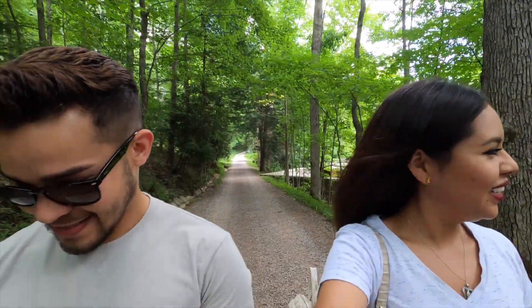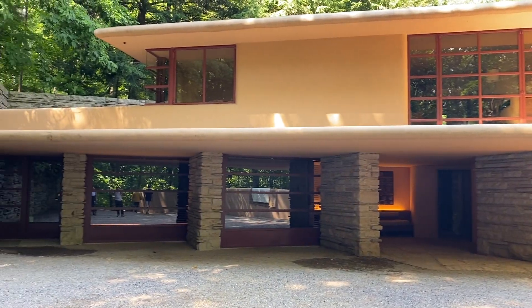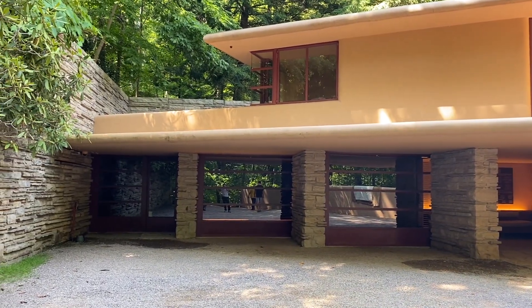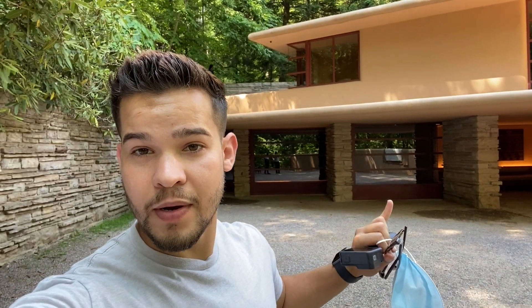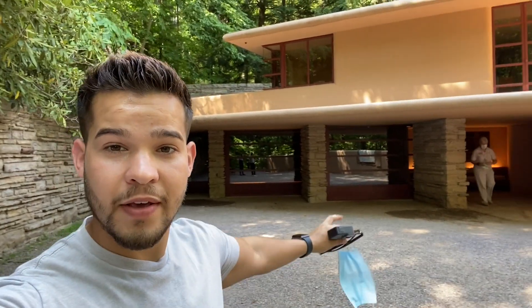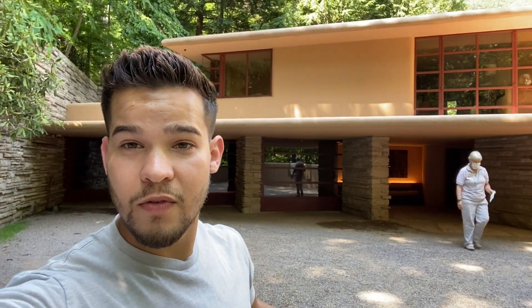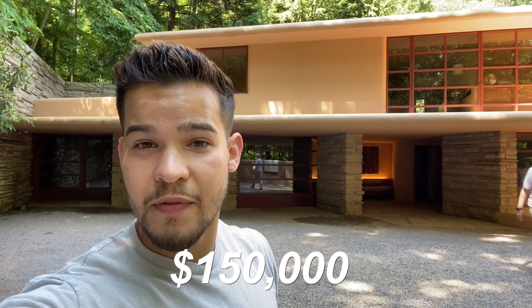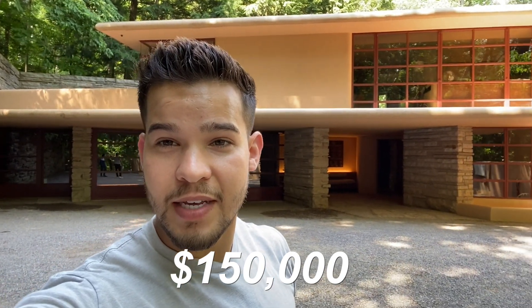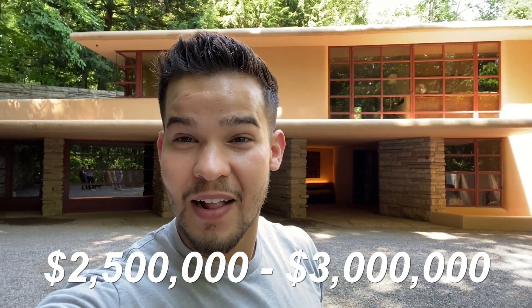Right here we have carports. The architect wanted carports rather than garages because of the breezeway in regards to the architecture. By the way, this house was built for one hundred and fifty thousand dollars, which in today's money is equivalent to two and a half to three million dollars.